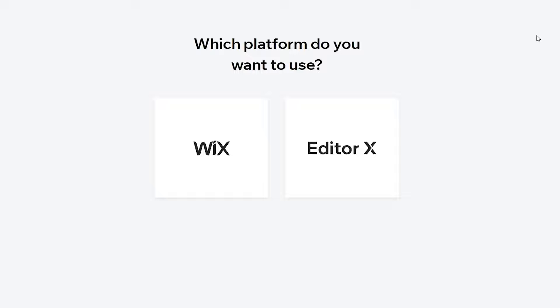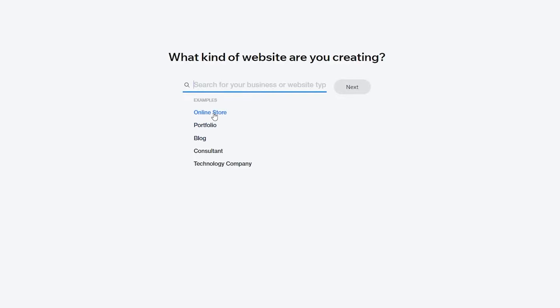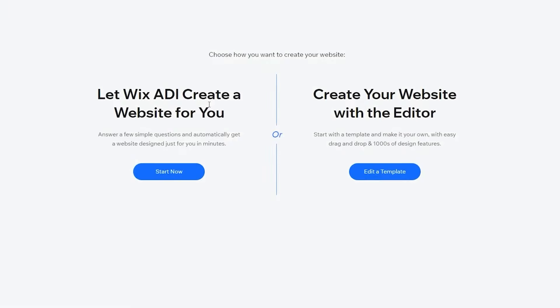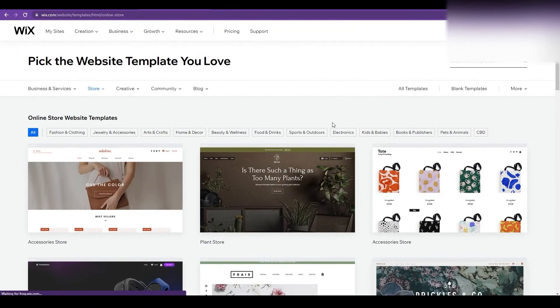Wait a couple of seconds for the page to load, then click on Wix and choose what you want to do — for us, that's 'Online Store'. Click Next. From there you can either let Wix ADI create a website for you, or create your website with the editor. We're going to click 'Edit a Template'. If you're short on time, you can use Wix ADI, but we'll use the templates.